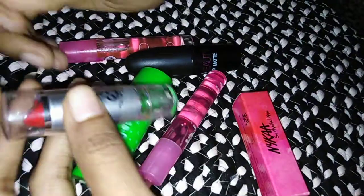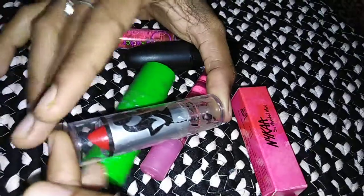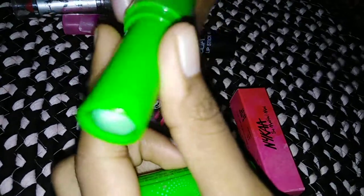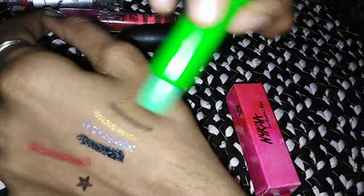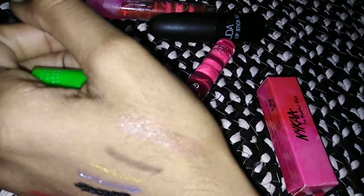I am going to make a makeup look and edit this video. Now we have a lip balm. This is a green color — apply a pink color. I want to add a pink color, then use a dark color.